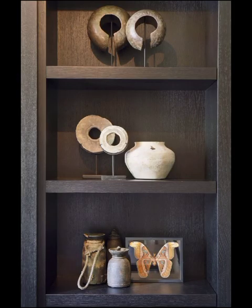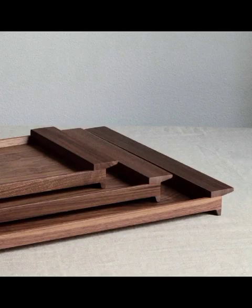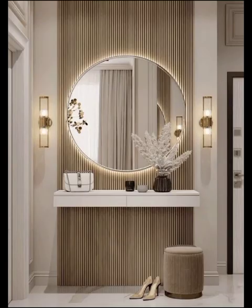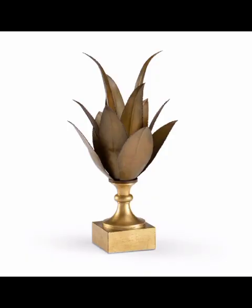In the world of modern decor, innovation is key and that extends to the materials used in crafting decorative objects. We will explore the latest trends in materials, from sustainable options like bamboo and recycled glass to cutting-edge technology that brings a fantastic flair to your home. Get ready to be inspired by the endless possibilities that modern design offers and learn how to incorporate these materials into your decor for a stylish, eco-friendly home.